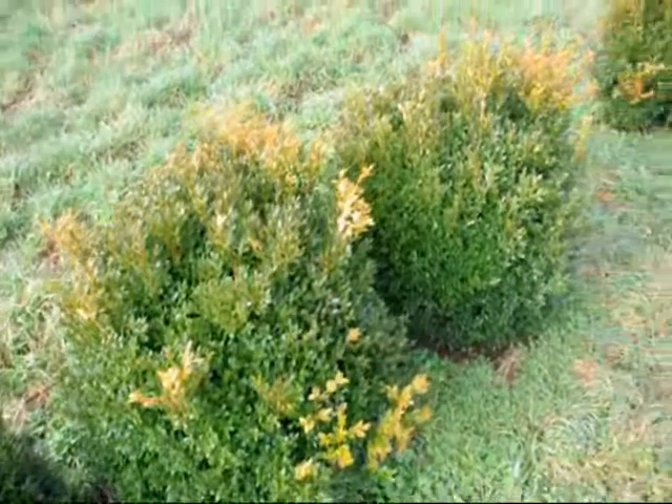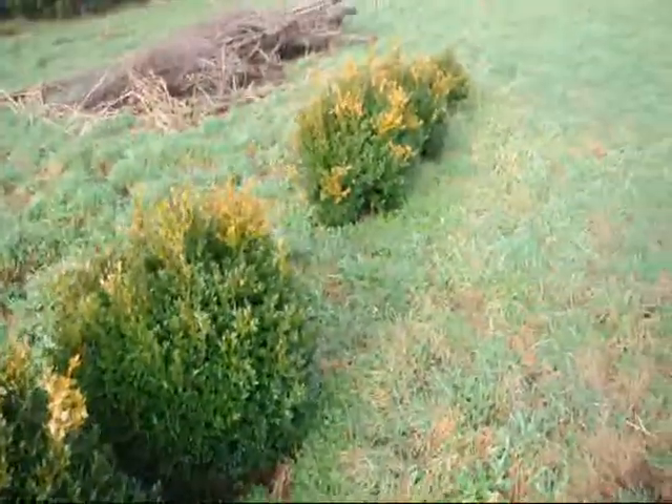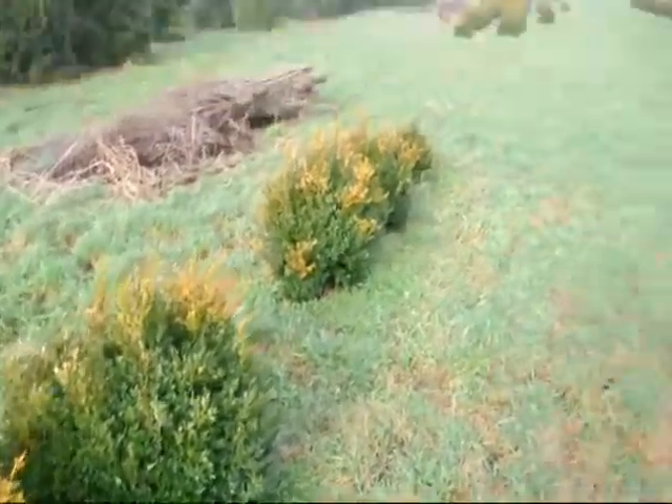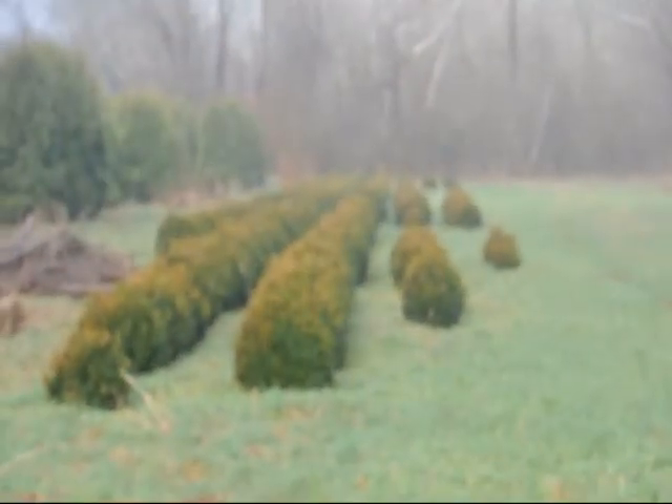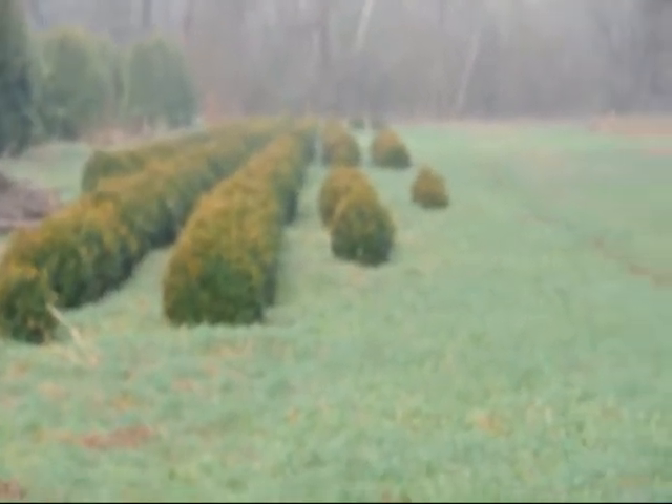These are Green Velvet Boxwoods. These are about 36 inches. You can see down there we have quite a few more of them. Give us a call at 215-651-8329.